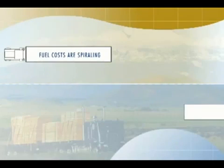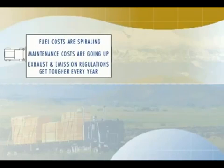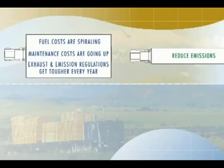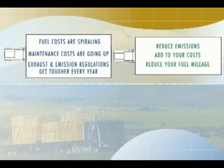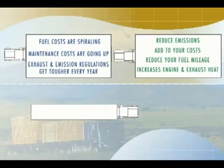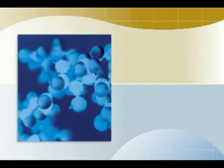As a truck operator you have plenty of issues to deal with. Fuel costs are spiralling, maintenance costs are going up, and exhaust and emissions regulations get tougher every year. There are several technologies you can use to reduce emissions, but they all add up to your costs, reduce your fuel mileage and increase engine and exhaust heat. This is the last thing you want.